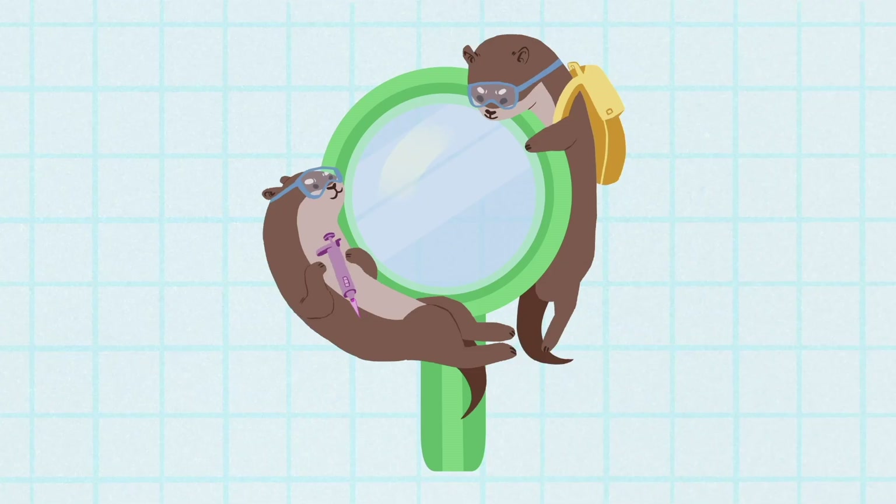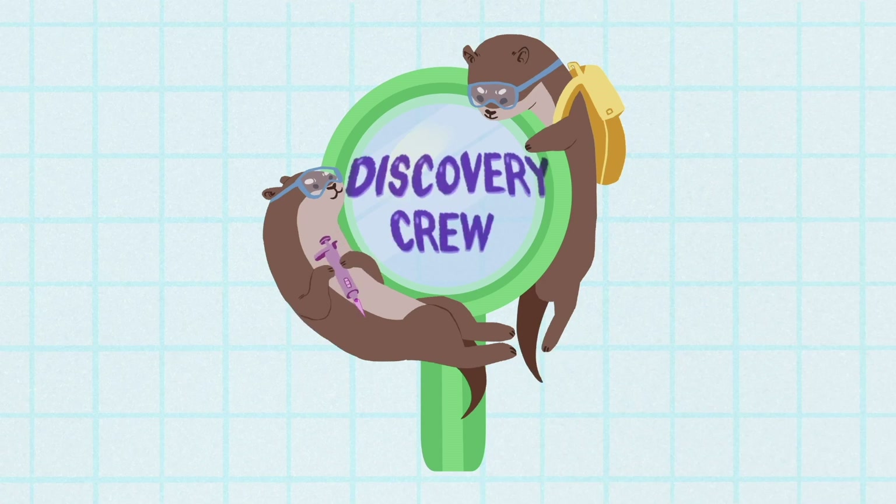Hi everybody! My name is Athena and welcome to another Discovery Crew video. Today we're going to be answering all sorts of questions on why we find colors in nature. Without further ado, let's get into this video.